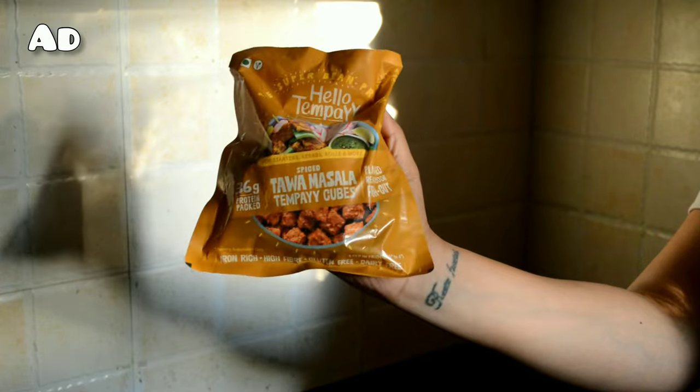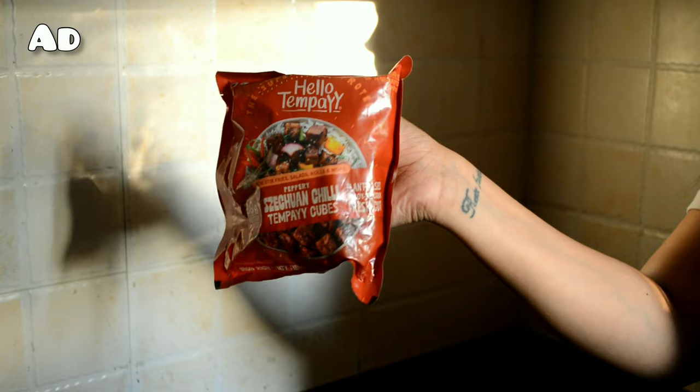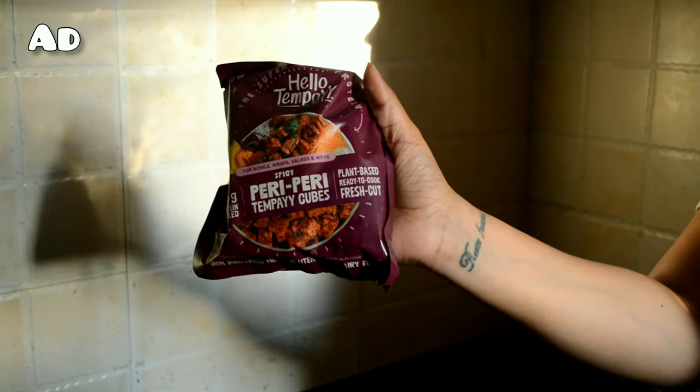It's low carb, low fat, very high in fiber, and because it's fermented it's also very good for your gut health. They have a wide variety of tempeh, right from the original one with no flavor to different types of marinated ones like tawa masala, Szechuan chili, peri peri tempeh cubes, etc.